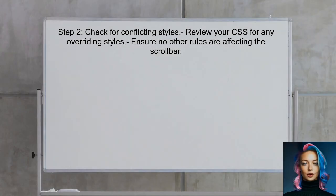Next, the user should check if there are any conflicting styles in their CSS. Sometimes, other styles can override the scroll bar styles, preventing them from displaying correctly.